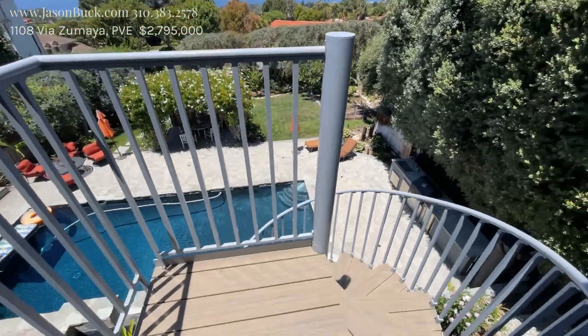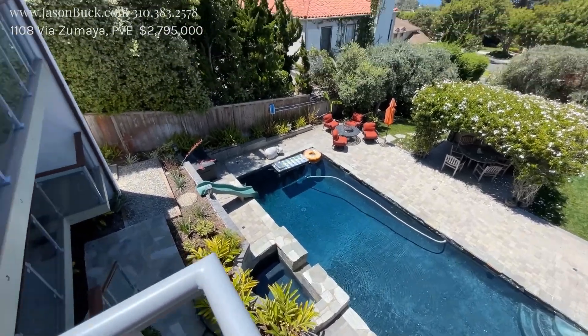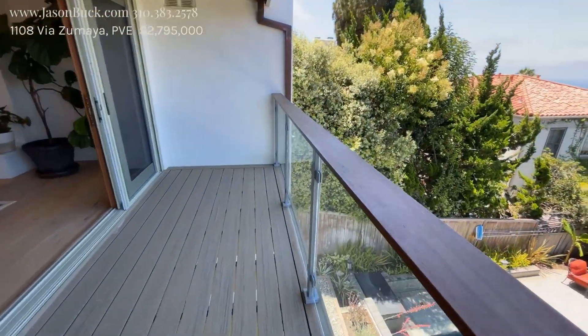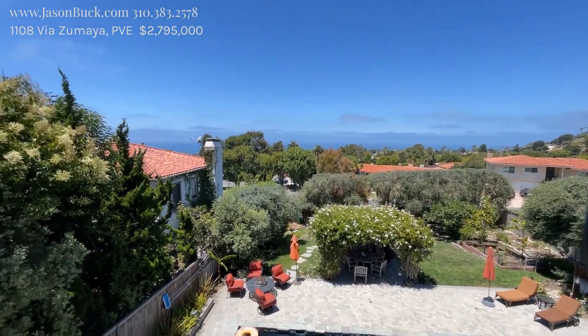Oh, and there's a staircase here too. Wow, impressive. I like the Trex deck, and then this is Ipe — Ipe is a great wood. You get a big view here, so a lot of sunsets too.